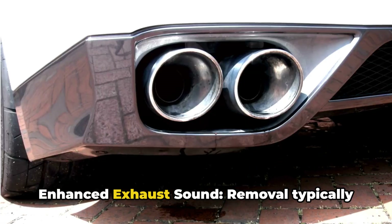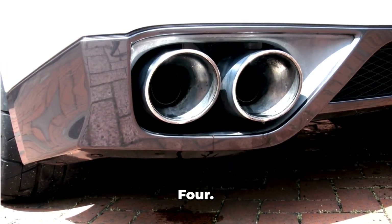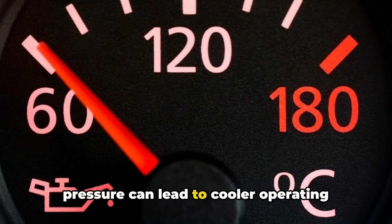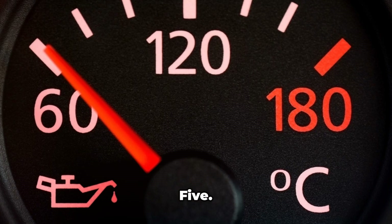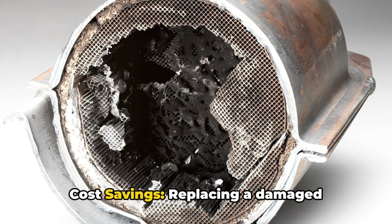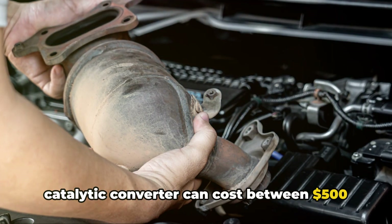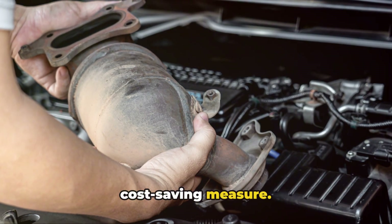Number three: enhanced exhaust sound. Removal typically results in a louder, more aggressive exhaust note. Number four: lower engine temperatures. Reduced back pressure can lead to cooler operating temperatures, potentially benefiting engine longevity. Number five: cost savings. Replacing a damaged catalytic converter can cost between $500 to $2,200, so removal is sometimes seen as a cost-saving measure.